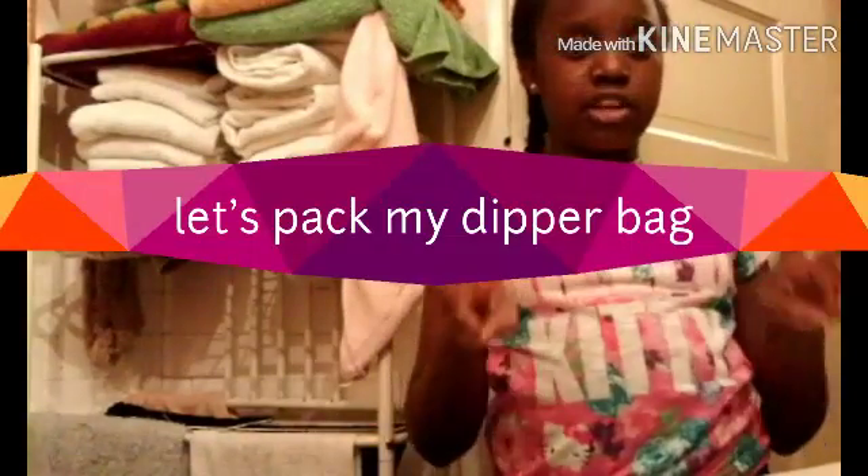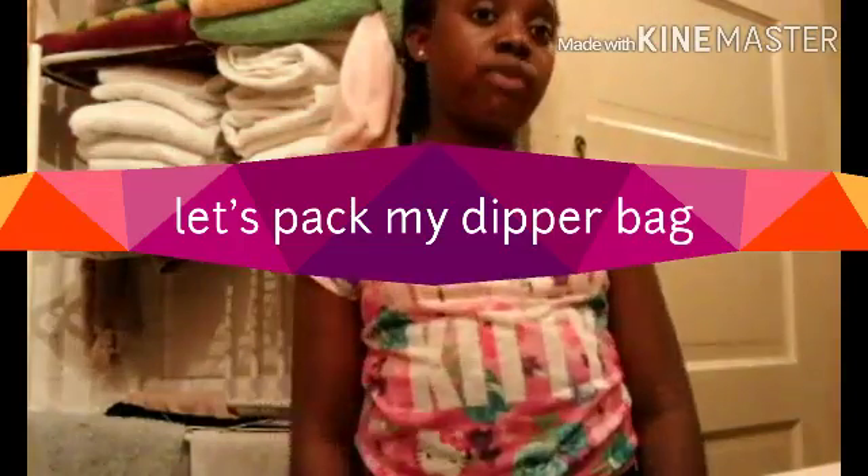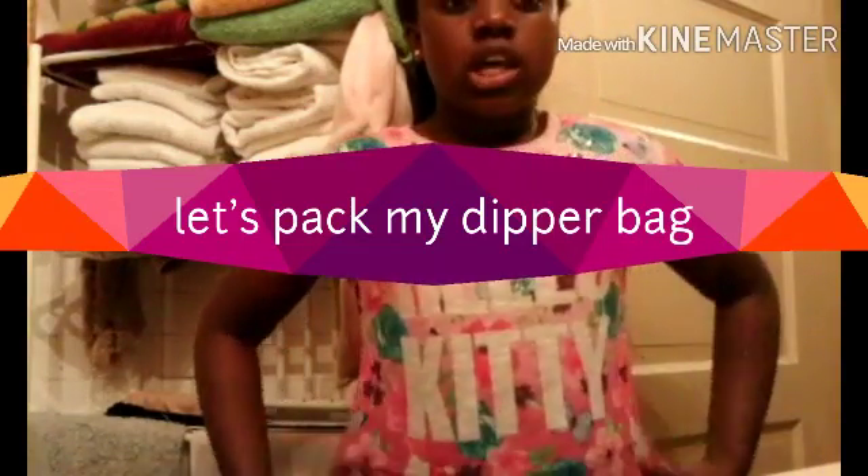I'm here with my third video. This video is on what's in my Reborn diaper bag. Even though I don't have my Reborn yet, I pack before my Reborn comes, and I'm going to be doing a surprise when I get to tell you guys.